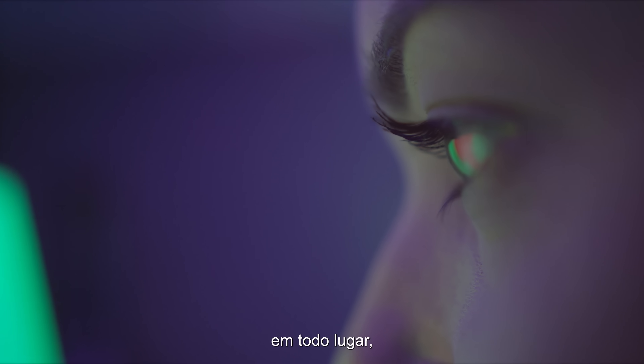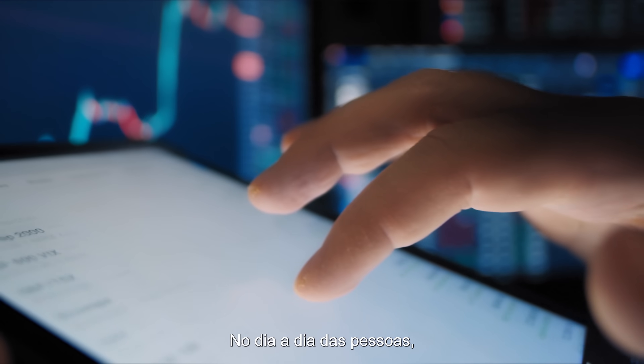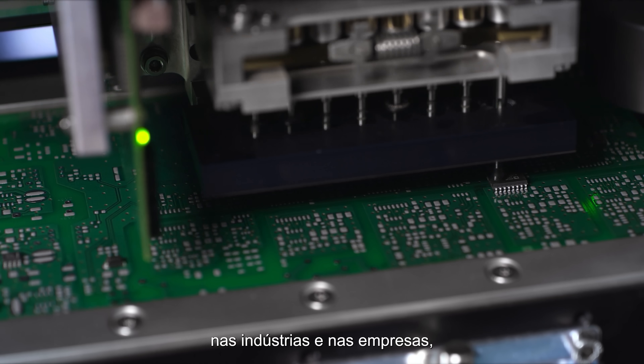Everything changes, everywhere, all the time — in the daily lives of people, industries and companies.